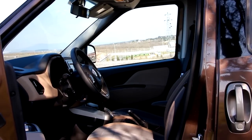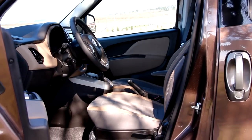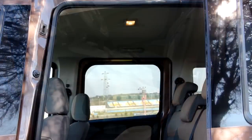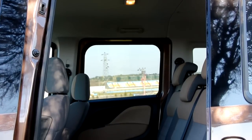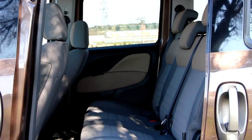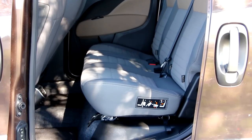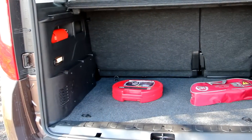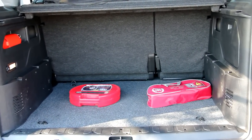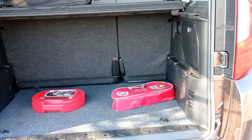Aracın ön koltuklarında yaşam alanı fazlasıyla geniş. Ancak arka sıranın bir miktar dar olduğunu söylemeliyiz. Yine de yatay açılan kapılar iniş ve binişleri kolaylaştırıyor. Yeni Fiat Doblo 790 litrelik bagaj hacmine sahip; koltuklar yatırıldığında bu hacim 3200 litreye kadar yükseliyor. (The living space in the front seats of the vehicle is very generous. However, we should mention that the rear row is somewhat narrow. Still, the horizontally opening doors make getting in and out easier. The new Fiat Doblo has a luggage volume of 790 liters; when the seats are folded, this volume rises to 3200 liters.)